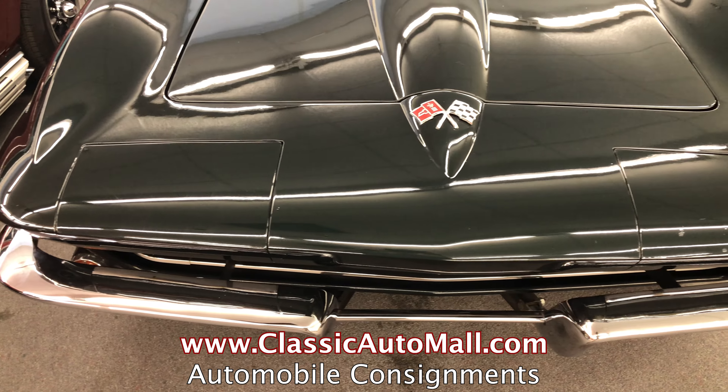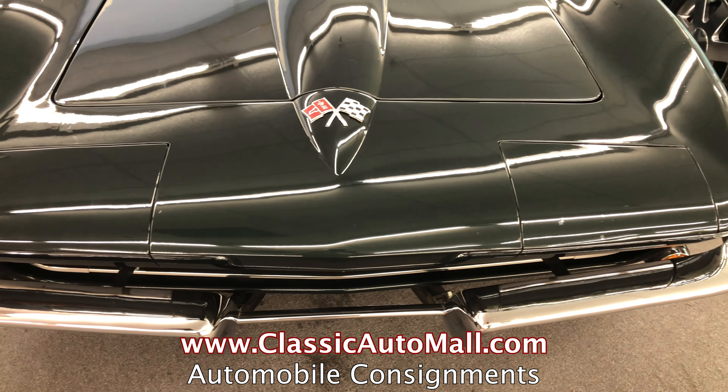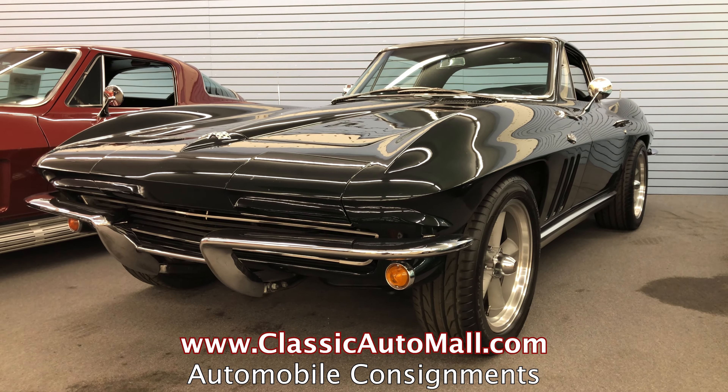Now you might think it doesn't sound like a lot of horsepower, but back in the 60s, if you'd have had something with that kind of horsepower, it was pretty special.